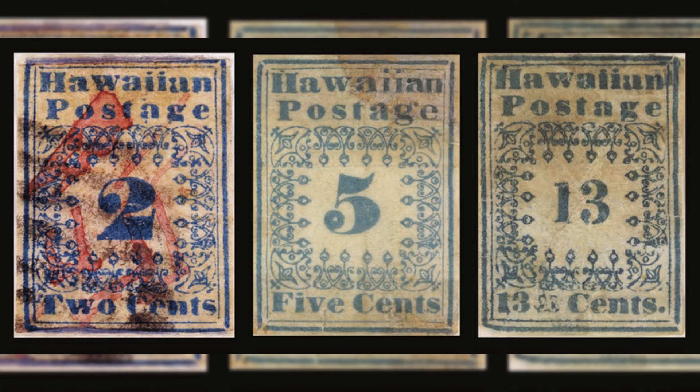Number 12: Hawaiian Missionaries, Hawaii, 1851. Estimated value: $760,000. The Hawaiian Missionaries are among the first stamps issued by the Kingdom of Hawaii. They were introduced in 1851 after Hawaii established its postal system.